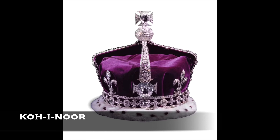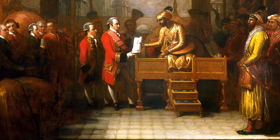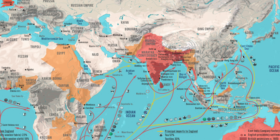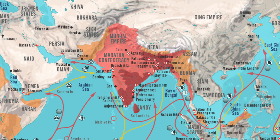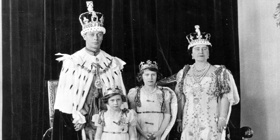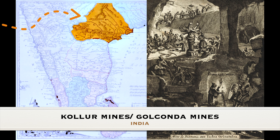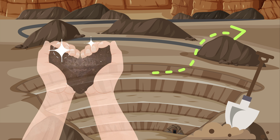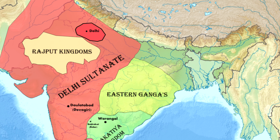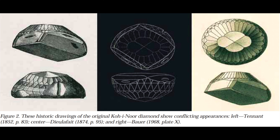The Koh-i-Noor diamond holds a storied place within the Tower of London's history, symbolizing both wealth and power. Acquired by the British East India Company in 1849, during the rule of the British Empire in India, the Koh-i-Noor was subsequently presented to Queen Victoria. The diamond, whose name means 'mountain of light' in Persian, has a remarkable history that spans centuries and continents. Mined from the Kolar Mines, also known as the Golconda Mines, in India, this extraordinary gem has passed through the hands of numerous rulers and conquerors, each adding to its storied legacy.